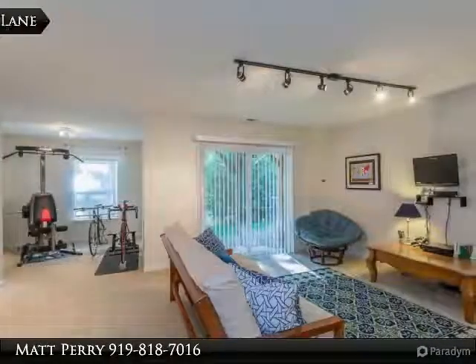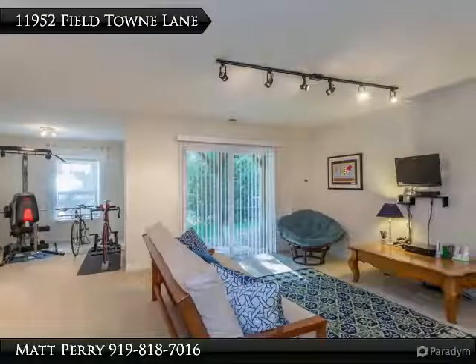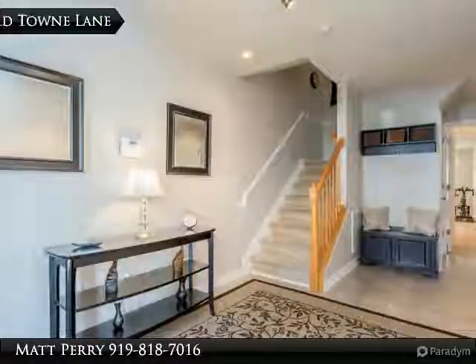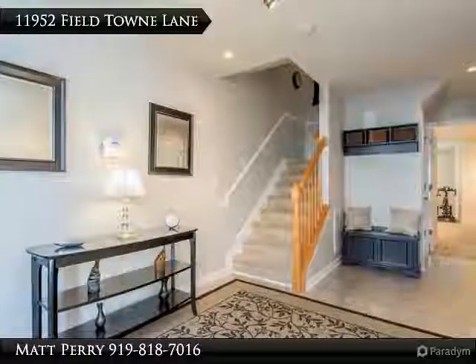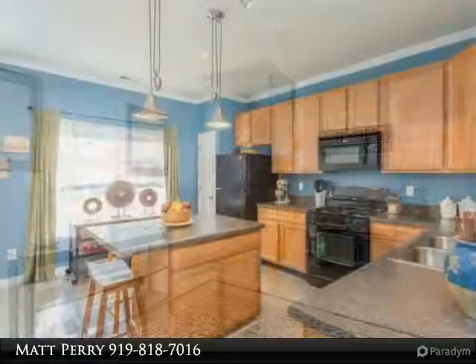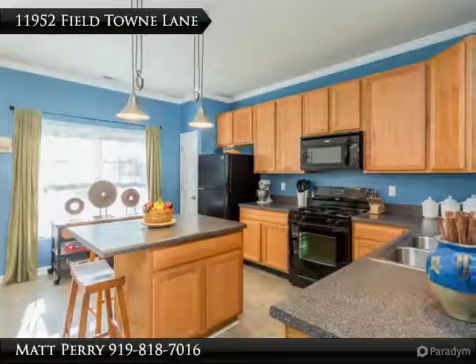Family room includes a ceiling fan and lots of natural light. Large master bedroom and bath features his and her sinks, separate shower, and garden tub. Two large additional bedrooms share a full hall bath, plus a den area.